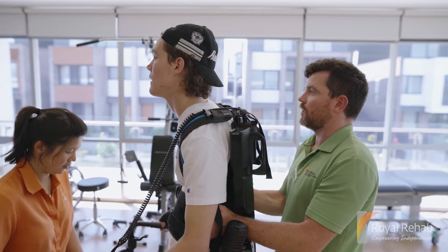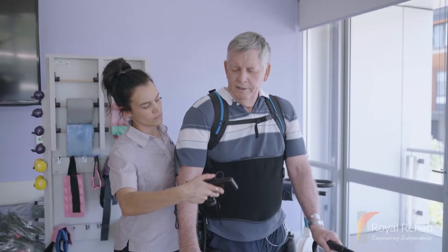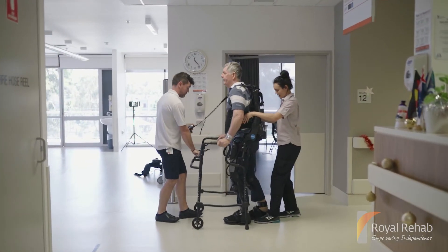So how does it work? The EXO-NR is part of our personalised therapy programs under the guidance and direction of our trained physiotherapist. The EXO-NR promotes proper posture and a natural walking pattern to re-teach the brain and muscles how to walk again after injury.